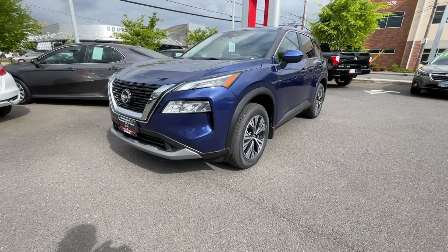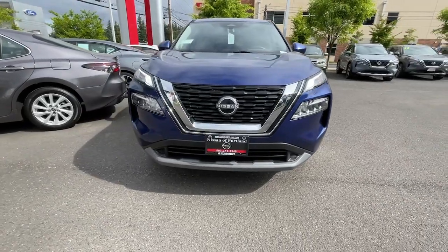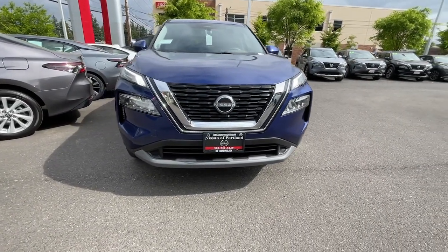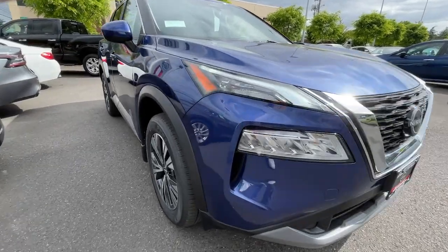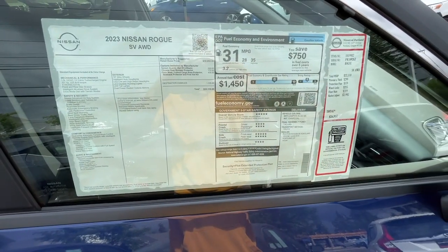Enjoy the view of this 2023 Nissan Rogue. Style, security, and efficiency blend beautifully in this Nissan Rogue, the handsome family-friendly compact SUV that offers standard driver-assist safety features and a smooth, responsive ride. Comfortable and capable, this sporty four-door hatchback brings confidence along on every journey.